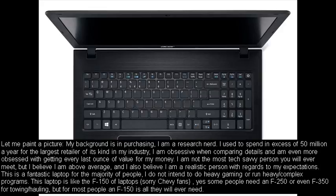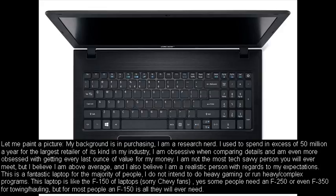This is a fantastic laptop for the majority of people. I do not intend to do heavy gaming or run heavy or complex programs. This laptop is like the F-150 of laptops. Yes, some people need an F-250 or even F-350 for towing and hauling, but for most people an F-150 is all they will ever need.